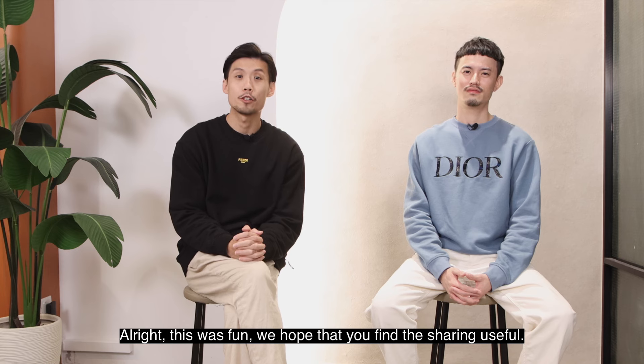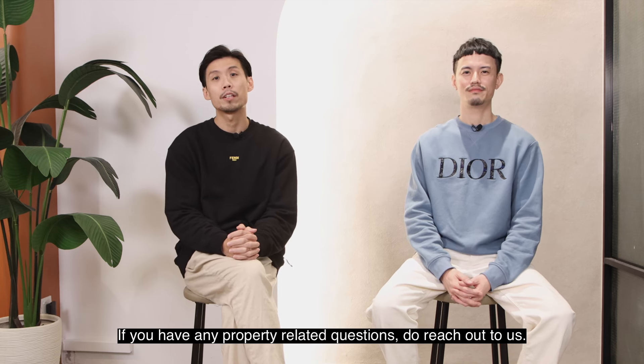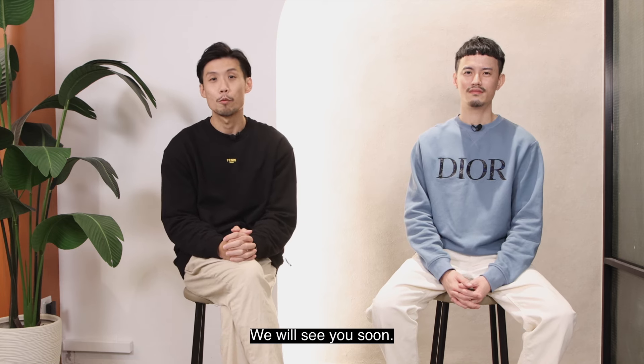All right, this was fun. We hope that you find the sharing useful. If you have any property related question, do reach out to us. We'll see you soon.